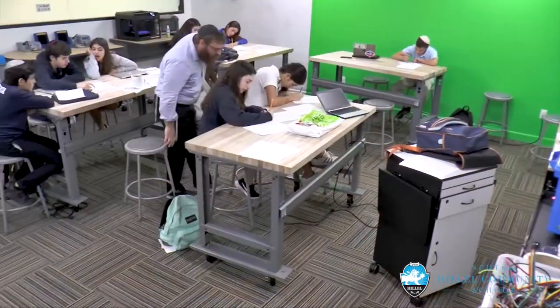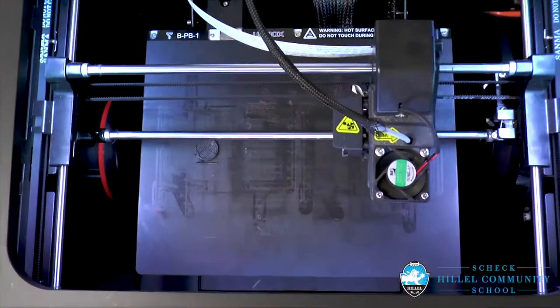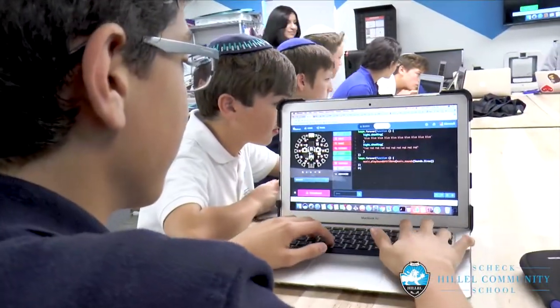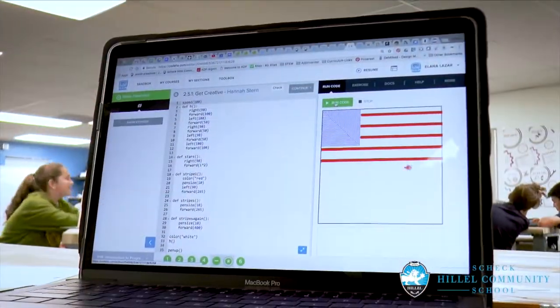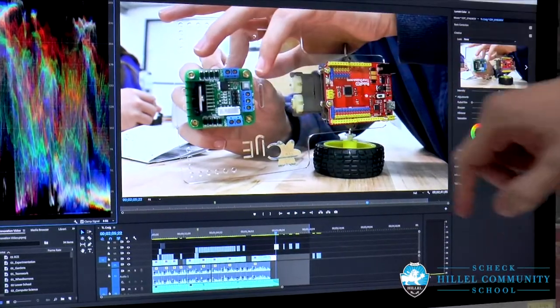In addition, in our high school, our engineering classes are working in a brand new maker space as well, right next to the middle school design maker space. So our students are engaging in 3D printing, electronics, coding, using Arduinos, and utilizing our full wall green screen so that they can do video production that goes along with their engineering projects.